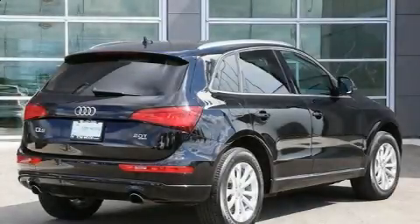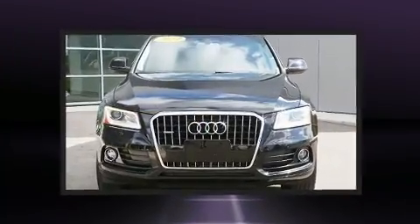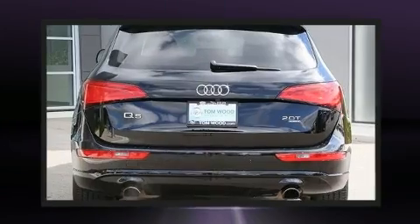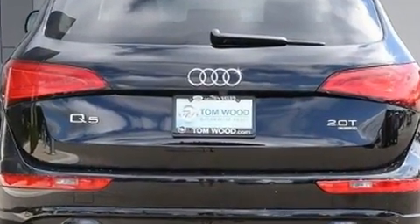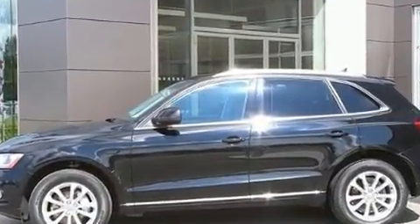Treat yourself to a test drive in the 2014 Audi Q5. Under the hood you'll find a four cylinder engine with more than 200 horsepower, and for added security, dynamic stability control supplements the drivetrain. The engine breathes better thanks to a turbocharger, improving both performance and economy.